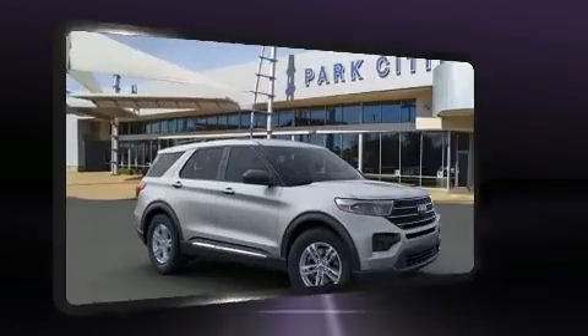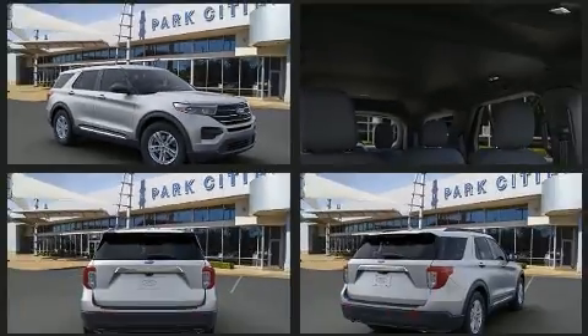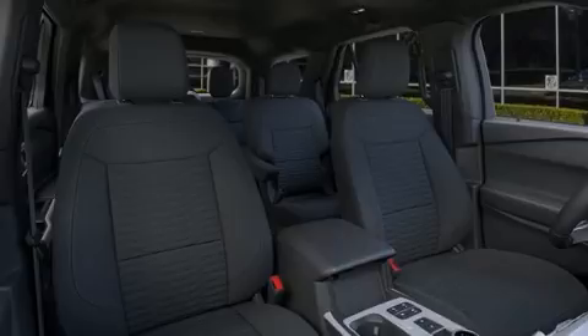It's equipped with tons of terrific amenities, but it won't break your budget. Like heated seats, front and rear reading lights, one-touch window functionality, a trip computer, front dual-zone air conditioning, fully automatic headlights, a power lift gate, and remote keyless entry.